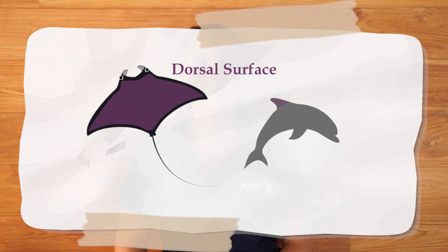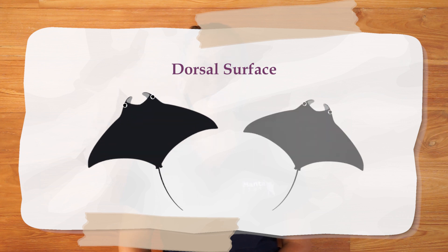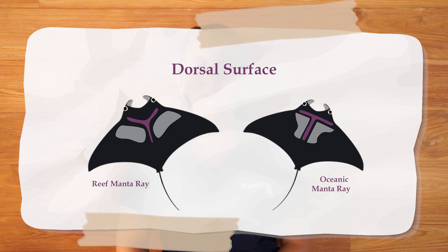This brings us to the back of a manta ray, or their dorsal surface. You might have heard of a dolphin as having a dorsal fin on their back, so this is an easy one to remember. From the dorsal side of a manta ray you can tell which species it is — reef manta ray or oceanic manta ray. Reef manta rays have a Y on their back and oceanic manta rays have a T on their back. These patterns are a whitish-gray color on a black back.